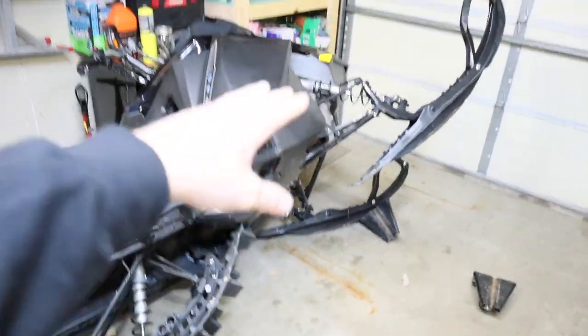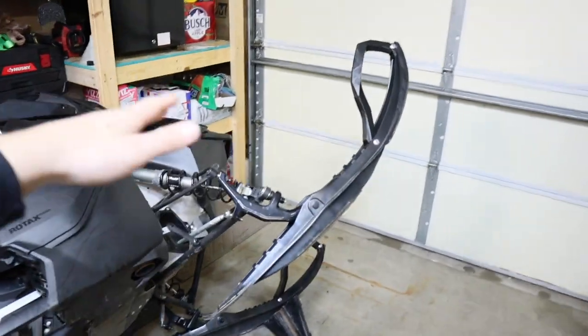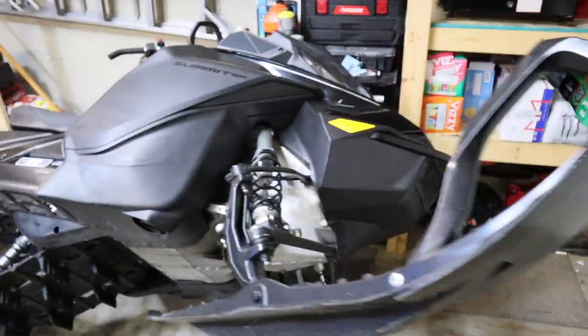We just completed our exterior inspection of the sled — a basic once-over to make sure there are no apparent issues. The sled has passed with no red flags raised. Now it is time to look underneath the sled and inspect the track, skis, carbides, belly pan, and so on. Once you have the sled on its side, it's a perfect opportunity to inspect everything underneath to make sure you know what you're getting.